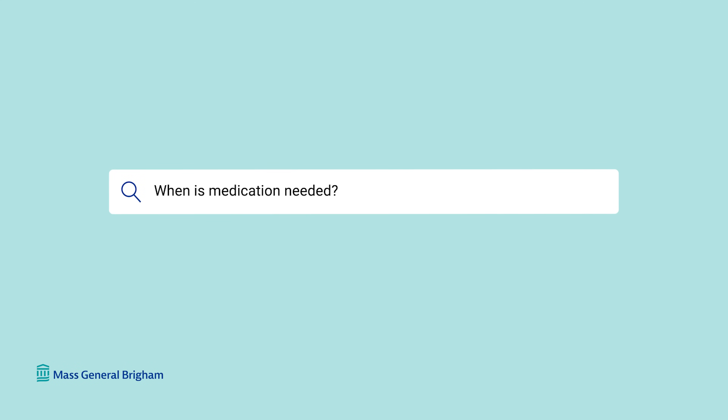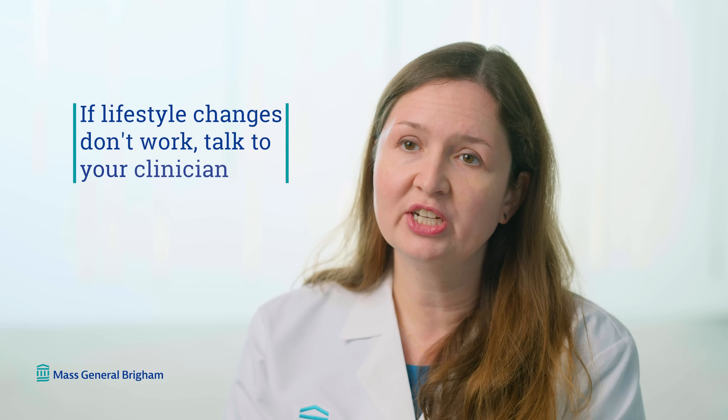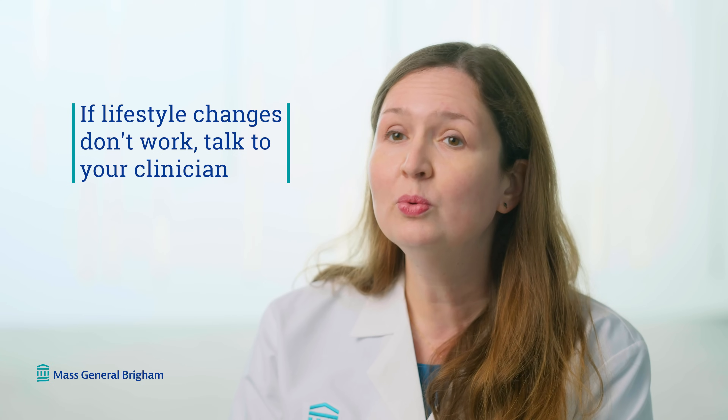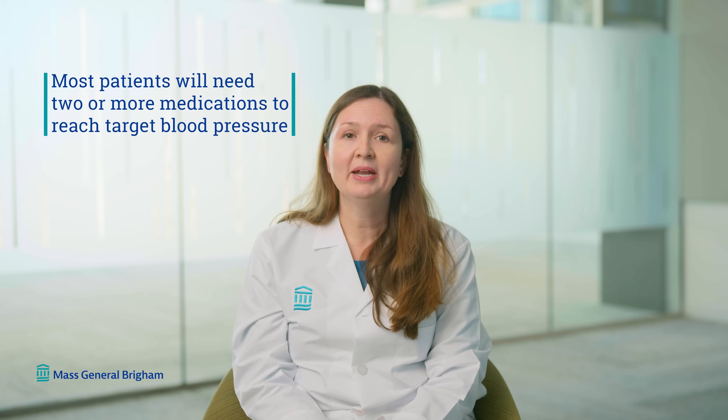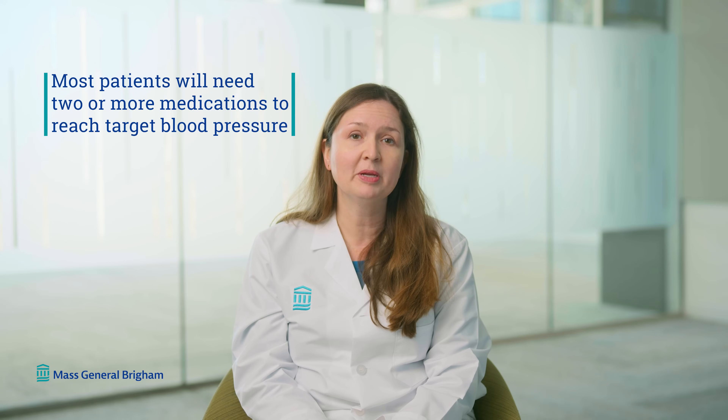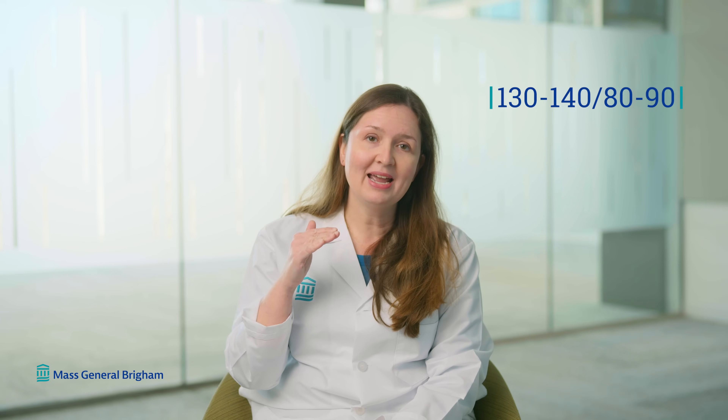When is medication needed? If the initial lifestyle changes don't work to lower your blood pressure enough, you and your clinician will talk about medications. Most patients will ultimately need two or more medications to reduce their blood pressure to the target range, which for most people is between 130 to 140 systolic — the top number — and 80 to 90 diastolic, or the bottom number.